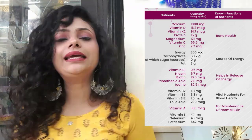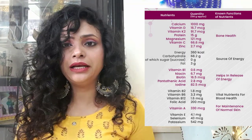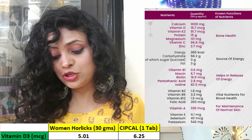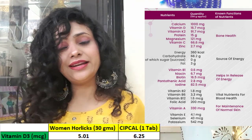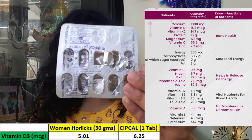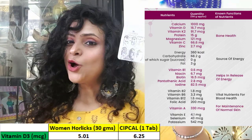Now let's look at vitamin D, which is very important. If we take calcium without vitamin D and K2, and magnesium, your body cannot absorb calcium properly. From Women's Horlicks, you get 5.01 mcg of vitamin D3. From the Sip Cal tablet, you get 6.25 mcg of vitamin D3 — so the tablet also has more vitamin D3. The downside of Sip Cal is that it does not contain vitamin K2 or magnesium.